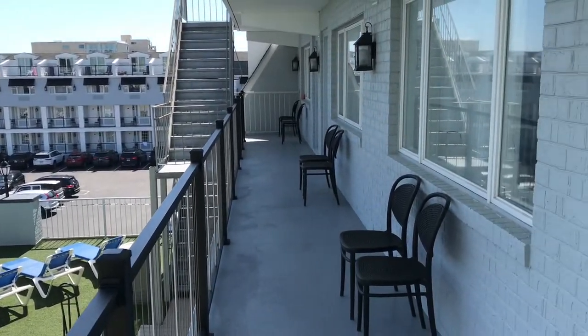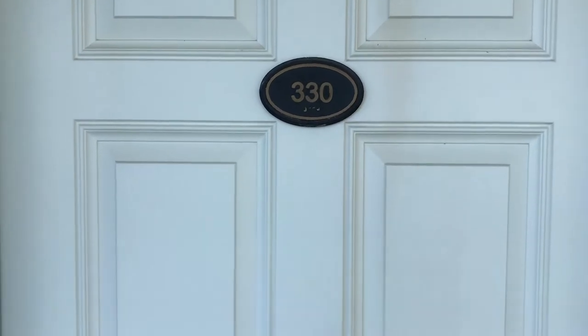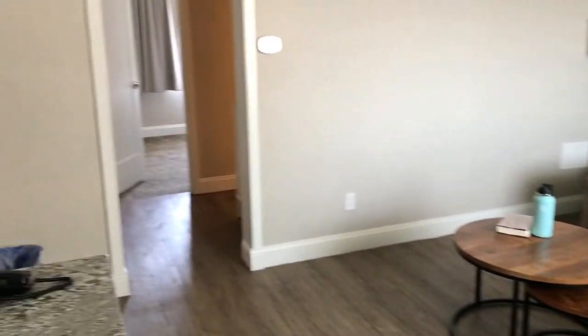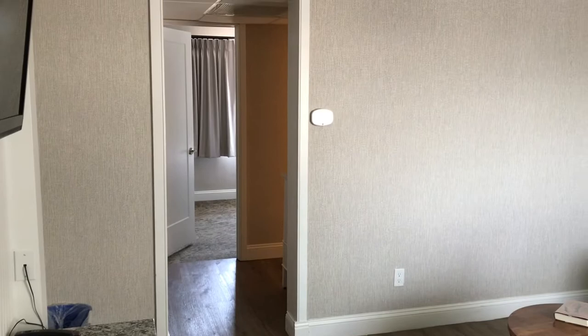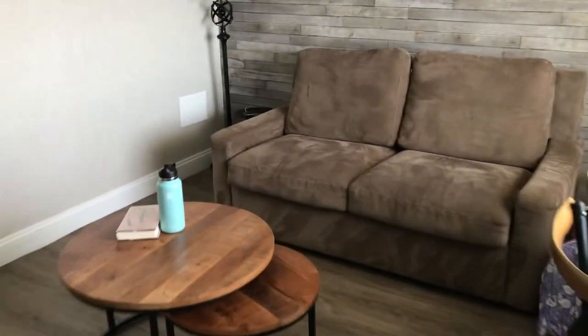We are at the Grand Hotel in Cape May, New Jersey, and today we're taking a room tour of room 330. It is a two-room efficiency. It opens up to a living room that has a four-person dinette set, a sleeper sofa, a chest of drawers, a television, and there are also a few coffee tables there.